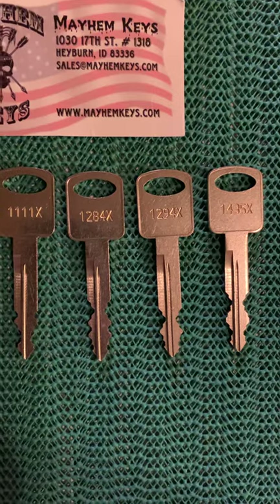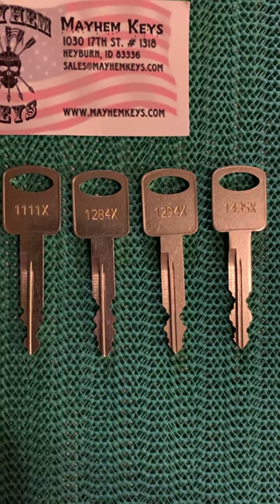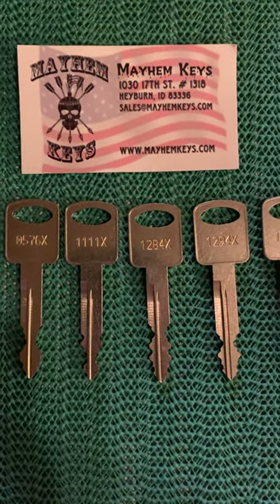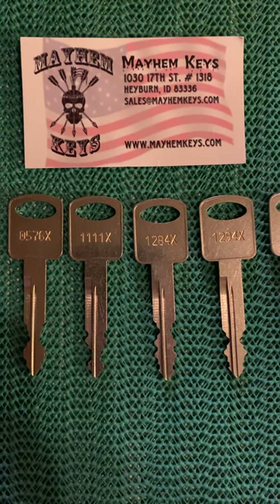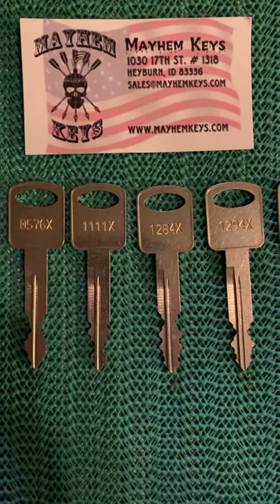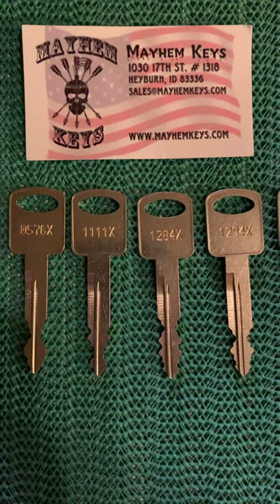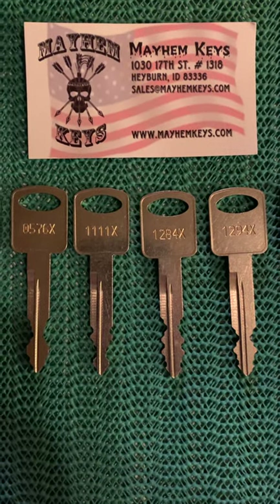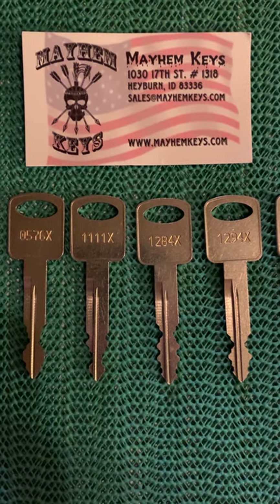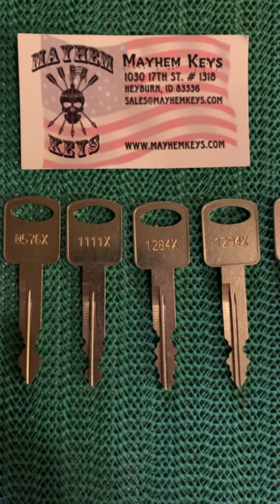Let's wait for the dramatic effect. Thank you. These were sent by Mayhem Keys, and all of my viewers should be familiar with him by now.